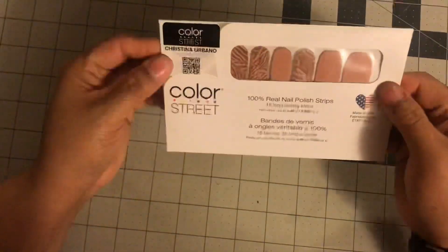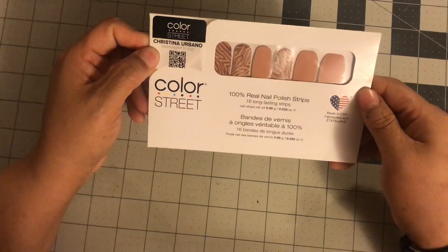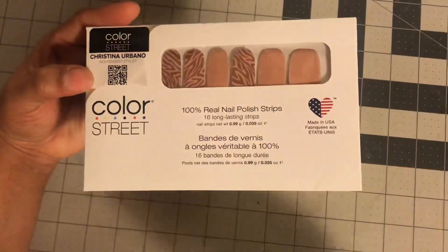I wonder how this works — Color Street Real Nail Polish Strips, 16 long lasting strips. Anyway, that's my day eight. I hope you enjoyed it. I'll see you tomorrow. Bye.